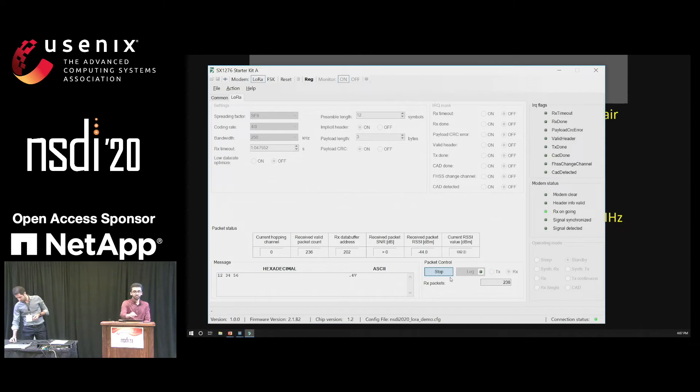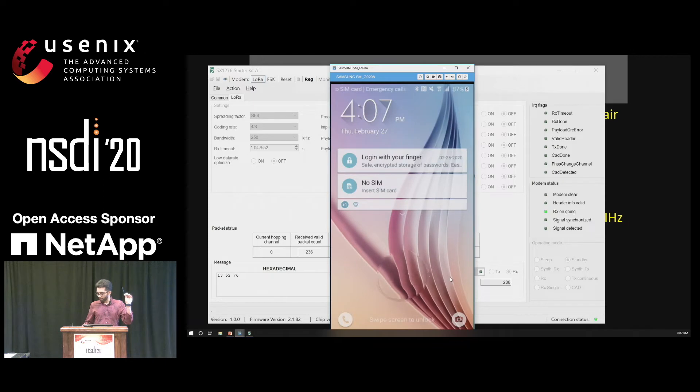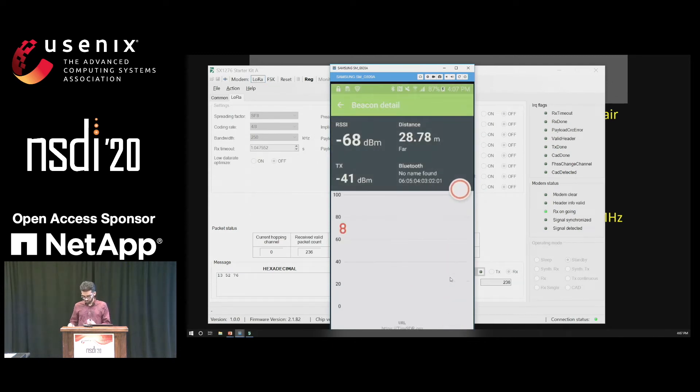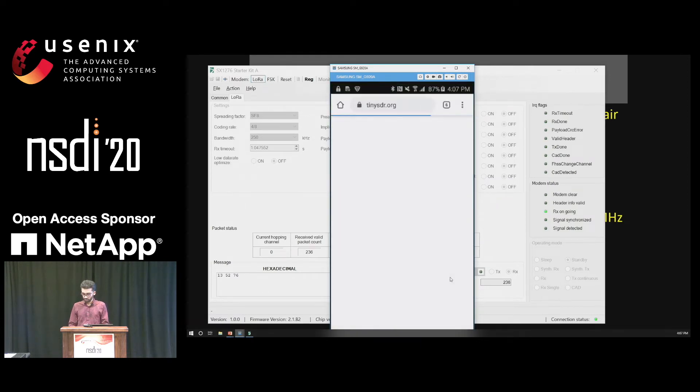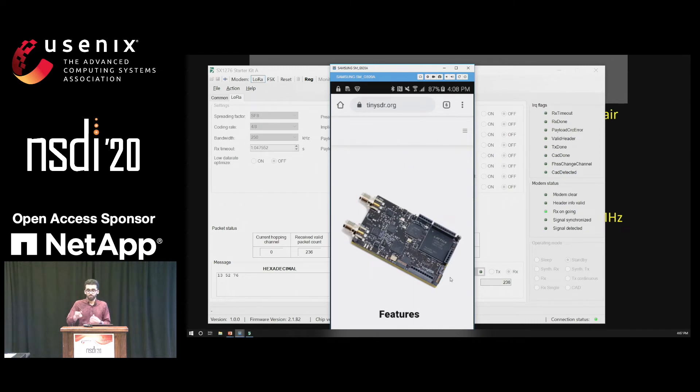The next demo is another TinySDR node running Bluetooth beacons. When we connect it to the battery, you can see it lights up. We have a Samsung Galaxy phone that receives BLE beacons — going through the BLE interface, it starts receiving packets. It has some messaging which is a URL to the TinySDR website. I will now hand it over to Ali, who will go over the contributions.